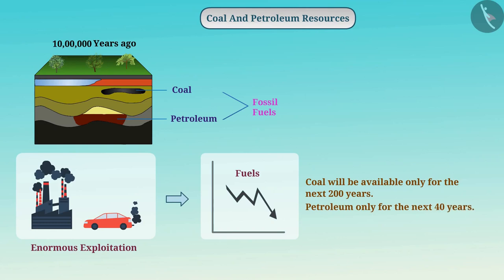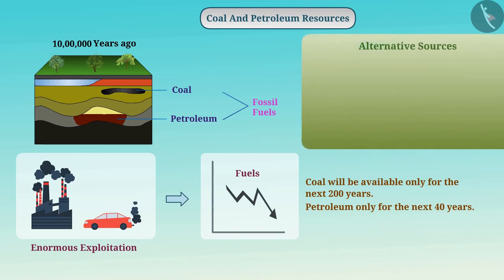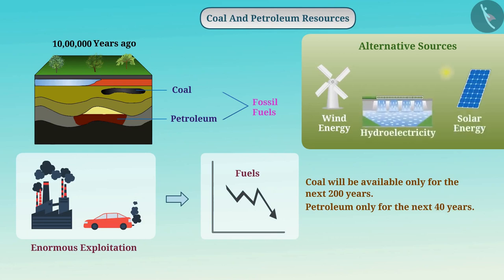Even if we use them carefully, it is certain that they will end in the future. Therefore, we need to search for alternative sources of energy. All those sources such as wind energy, hydroelectricity, solar energy, etc., which can be used in place of fossil fuels, are called alternate sources.